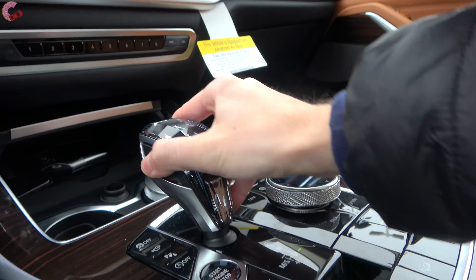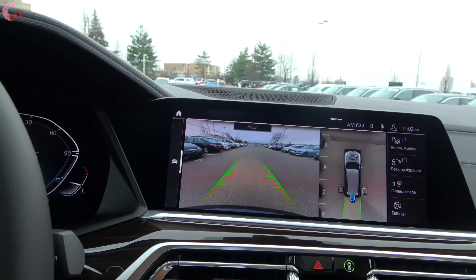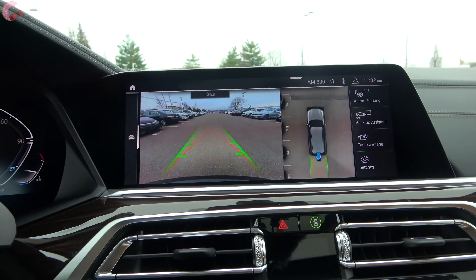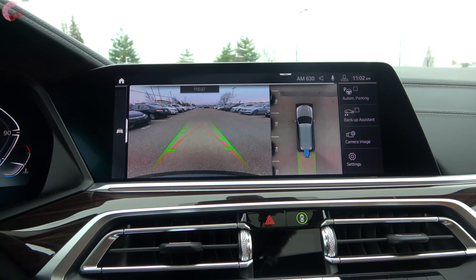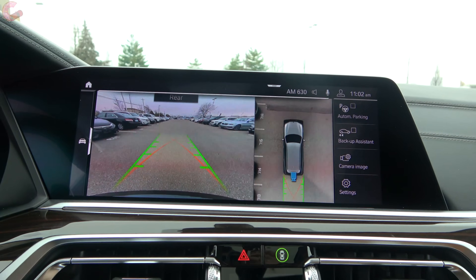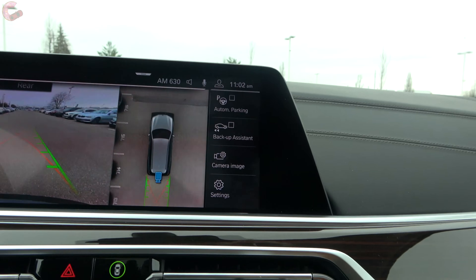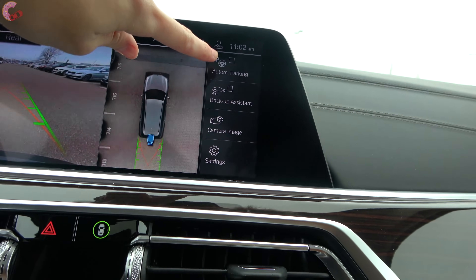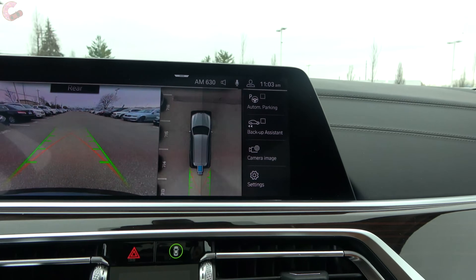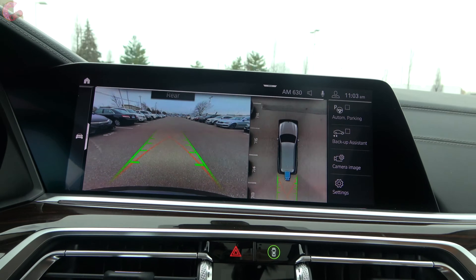Going into reverse you push the shifter all the way forward. When you do that, the backup camera pops up. The standard model comes with a regular backup camera, but the optional Parking Assistance package gives you the 360-degree camera system with really clear resolution. That package also includes automatic parking and backup assist. You can customize the display and switch to different views as well.